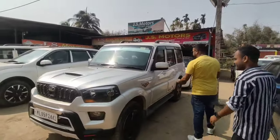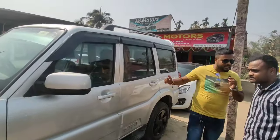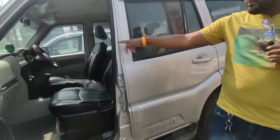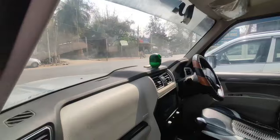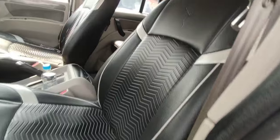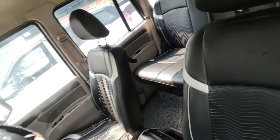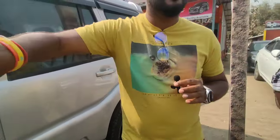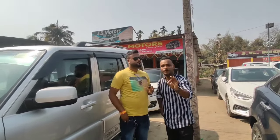So, I guarantee you that if you have no return, you will be able to return. If you have a 6-month engine warranty, you will have a complete service. So, you have a 6-month warranty. You have a 6-month warranty? Yes.